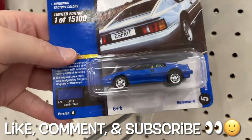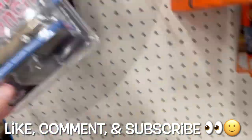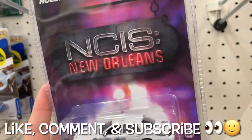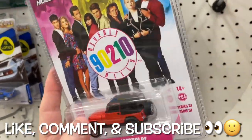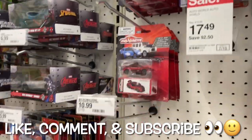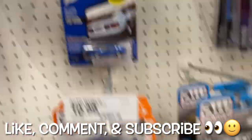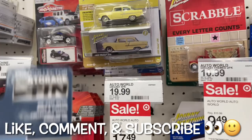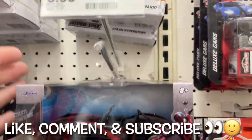It looks like they sold two Lotus — there were five last time, there's only three left, and it's been a week since I've been to this Target. They do eventually sell. I bet birthdays have something to do with it — when kids are having birthdays they come looking for something, and I think cars are a good one to buy for kids. These castings you haven't seen in a while are pretty cool.